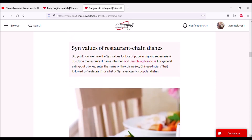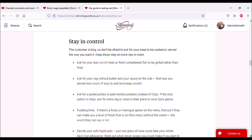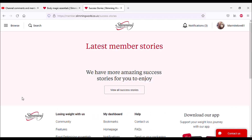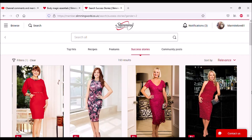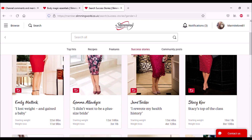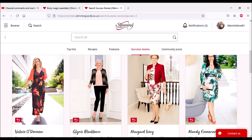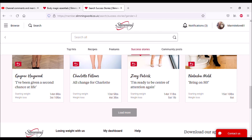There are sin values of restaurant chain dishes too, and it also talks about pudding when you're out. Success stories — you can choose a gender and click on anyone you like. These are like the stories you get in the magazines; they tell you how much has been lost and then the full story. This lady here has lost 11 stone 9 pounds! There are a lot of success stories with Slimming World.